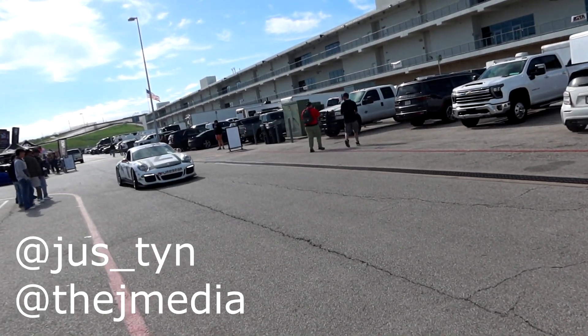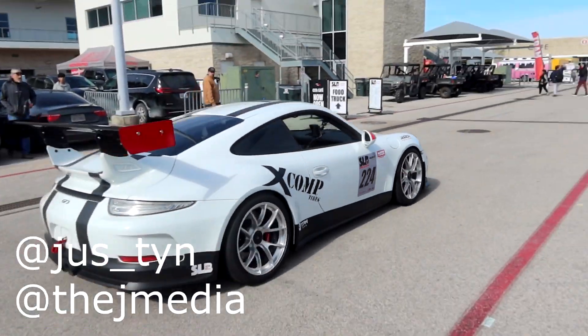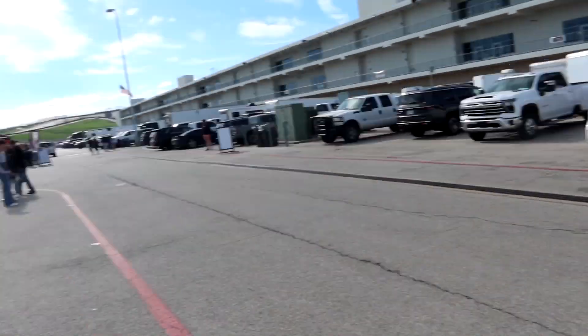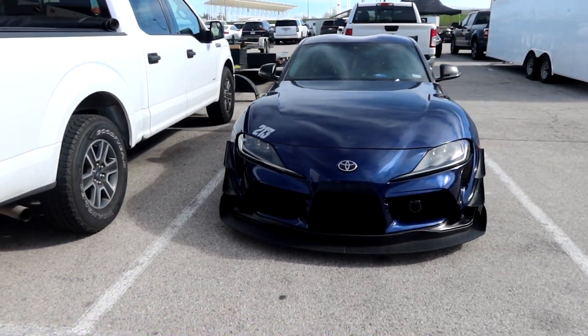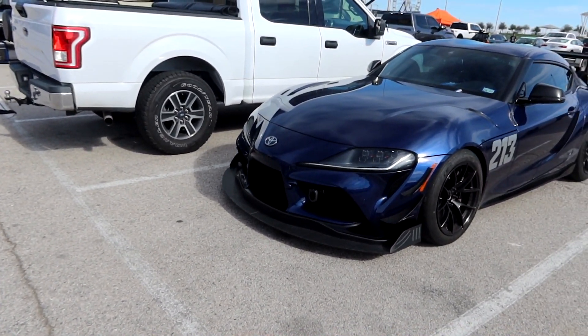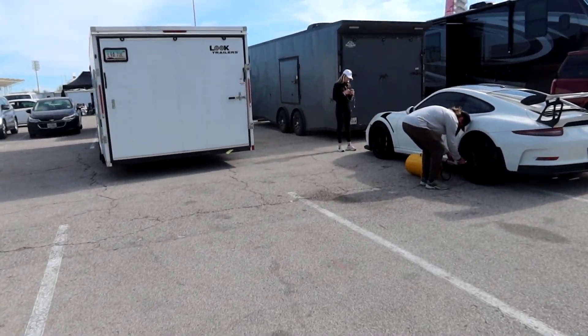A little Porsche race car — makes it sound amazing. GT3 race car. Mark 5 Supra race car. Looks like an enthusiast class, street class. GT3 RS.